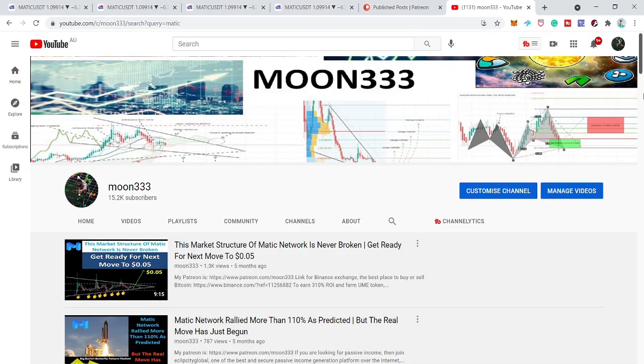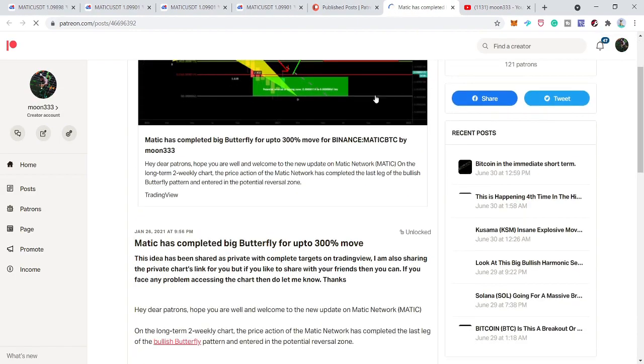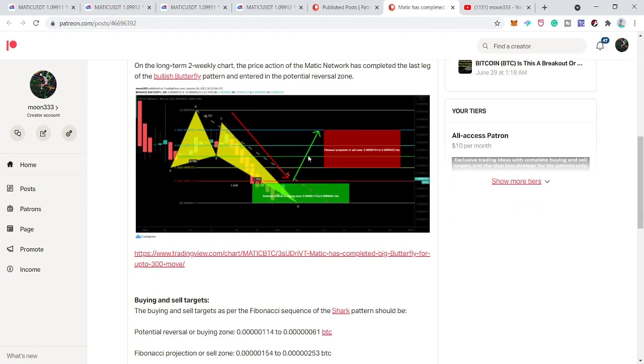Hey friends, this is Atif. Hope you're well and welcome to the new update on Matic Network. On 26th of January I shared this idea at the Patreon, when the price action of Matic Network completed the final leg of a very big bullish butterfly pattern and entered in the buying zone, or the potential reversal zone.